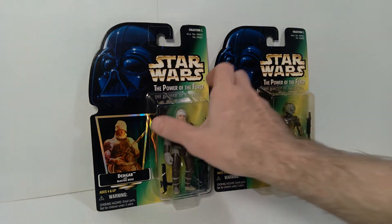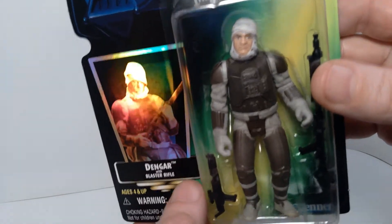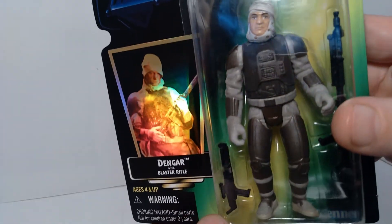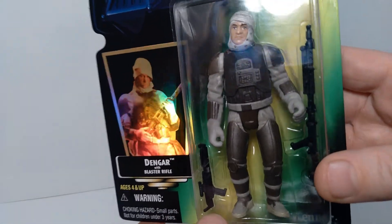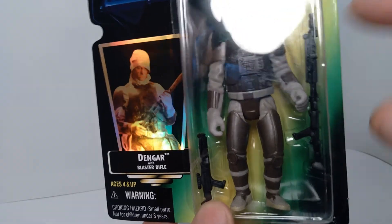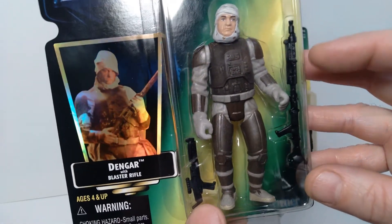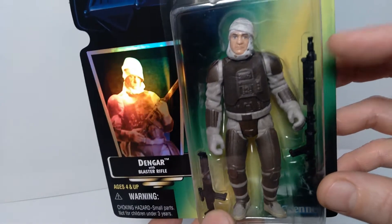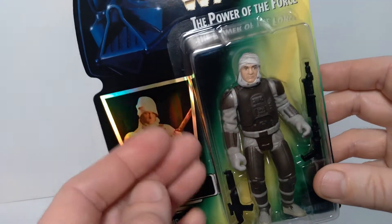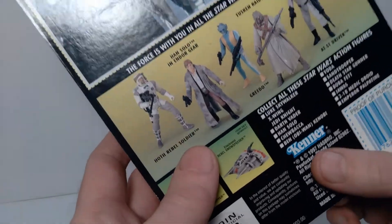We'll start with Dengar. I think they did a decent job in terms of the overall rendering of this figure. He's a little bulky, but in terms of the head sculpt and the detailing, I think they did a good job. He comes with two different weapons, and in terms of this rifle, I believe it's also packed in with some of the other Imperial Stormtroopers. This weapon got reused quite a bit by Hasbro, and this one comes with the foil sticker, which was common for this particular wave of figures. The date on this is 1997.